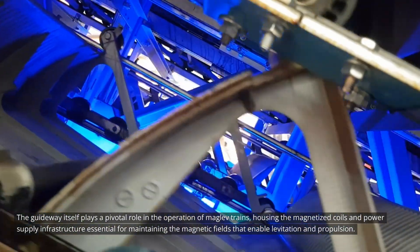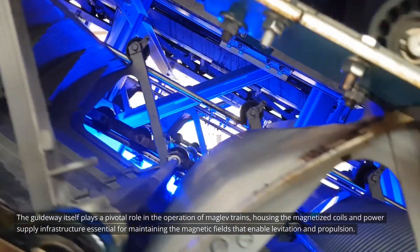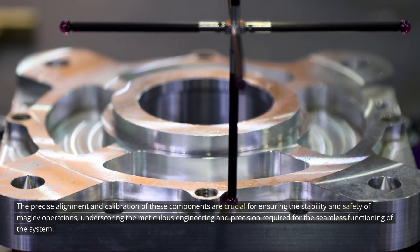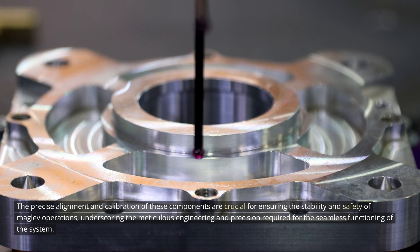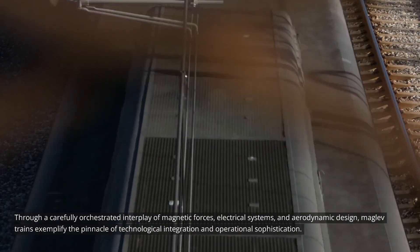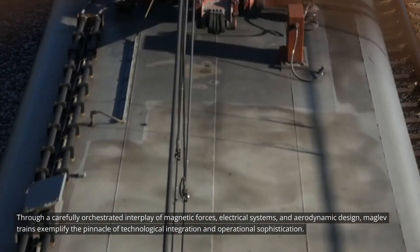The guideway itself plays a pivotal role in the operation of MAGLEV trains, housing the magnetized coils and power supply infrastructure essential for maintaining the magnetic fields that enable levitation and propulsion. The precise alignment and calibration of these components are crucial for ensuring the stability and safety of MAGLEV operations. Through a carefully orchestrated interplay of magnetic forces, electrical systems, and aerodynamic design, MAGLEV trains exemplify the pinnacle of technological integration and operational sophistication.